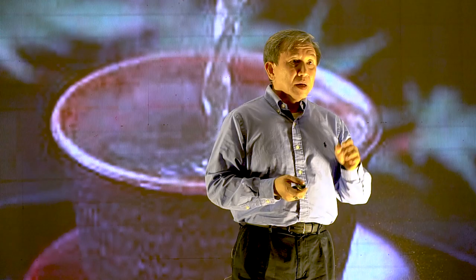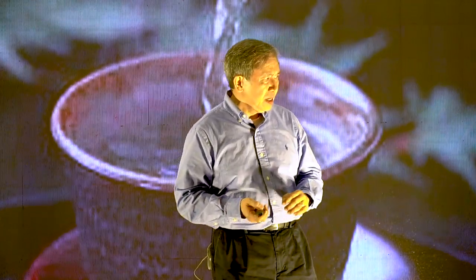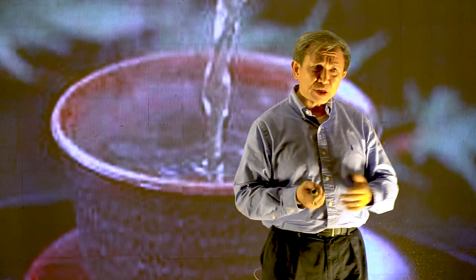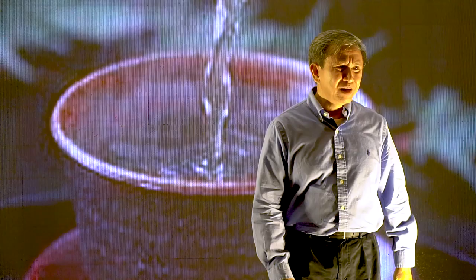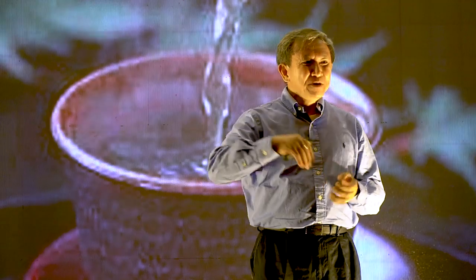Now we have another example. When people serve you tea, what should you do? You have a cup, and you should keep your cup empty. Because if your cup is empty, you can truly enjoy the freshness of the tea poured into the cup.